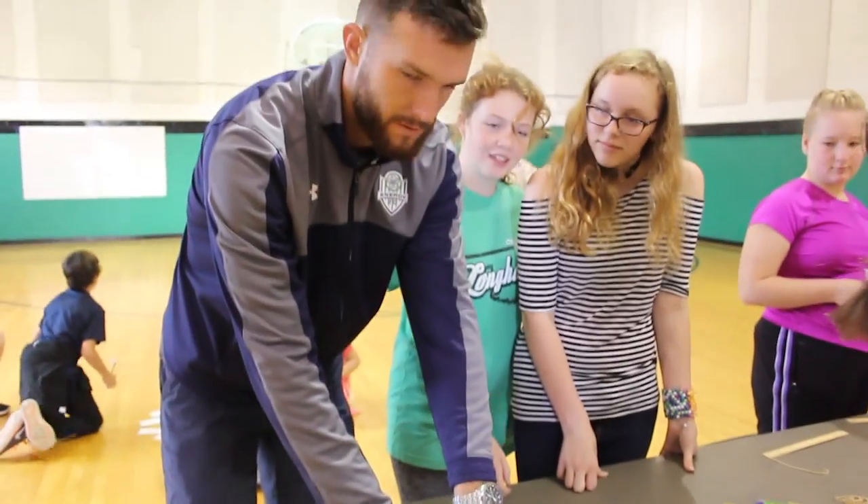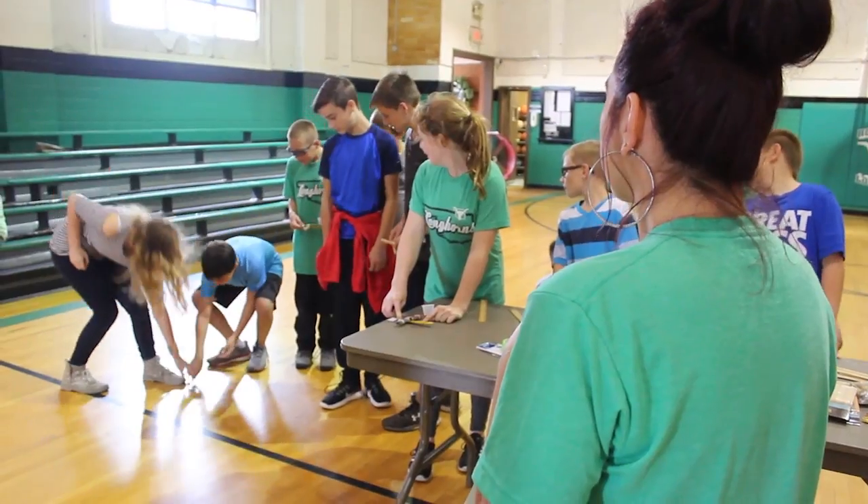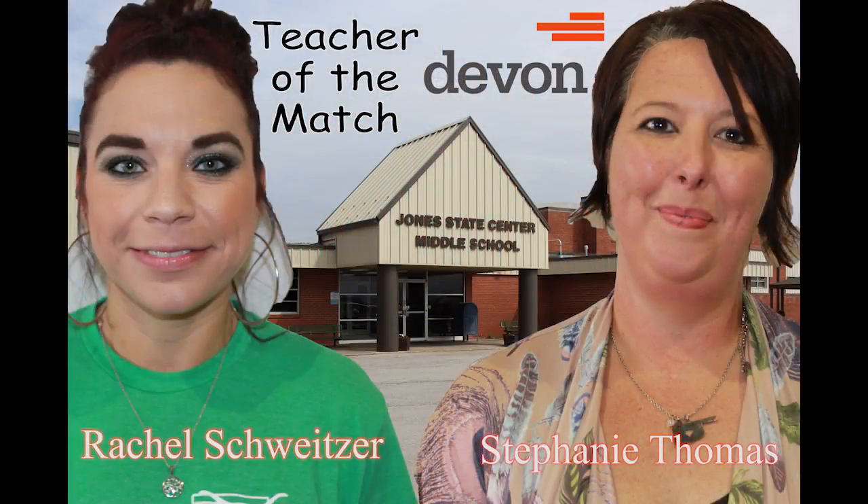Stephanie and Rachel will be honored at halftime of an upcoming Energy match and awarded a $500 check from Devon Energy for classroom supplies. Rachel Schweitzer and Stephanie Thomas from Jones Middle School are Devon Energy STEM Teachers of the Match.